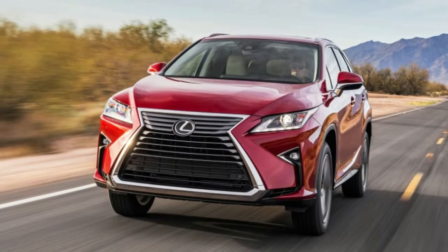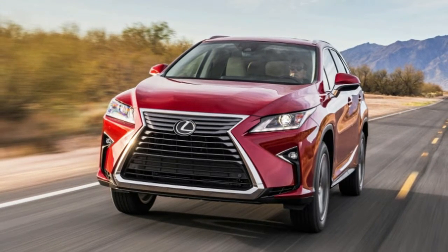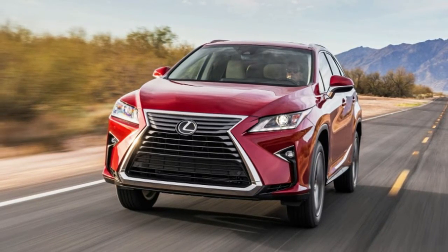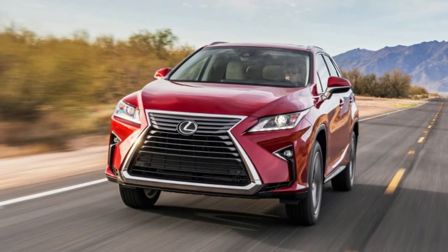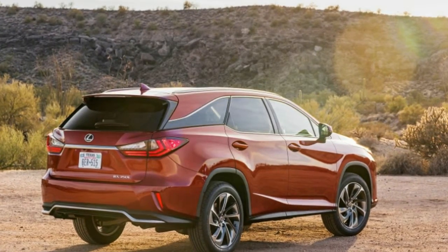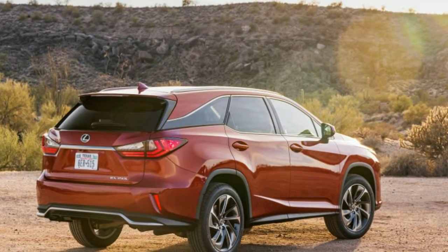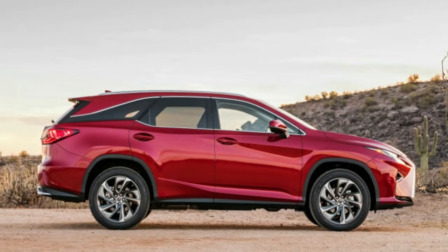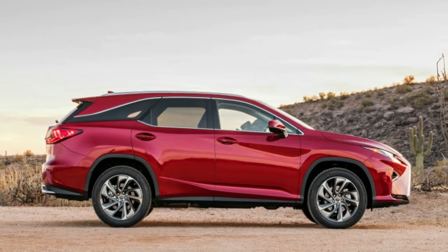Despite this lineup gap lasting for two decades, Lexus decided to finally attempt filling it with a seemingly quick and dirty solution: lengthen the RX 350, shoehorn in a third row, add an L to the name, wipe hands together, call it a day. The resulting 2018 Lexus RX 350L does indeed have a third row of seats and is generally a far superior vehicle to the GX.